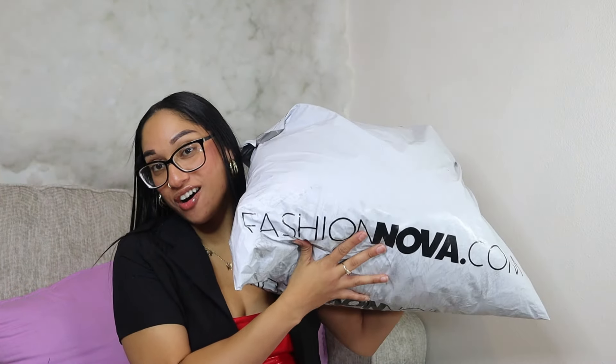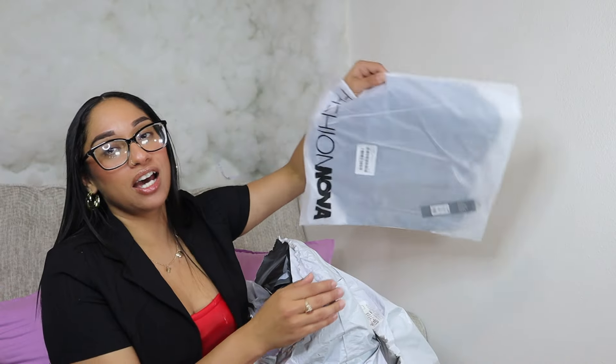Besties, guess what? I got a Fashion Nova haul and I cannot wait to show you guys. This thing is so freaking heavy — it's all clothes. Let's go ahead and see what I got in here and see what my first item is.